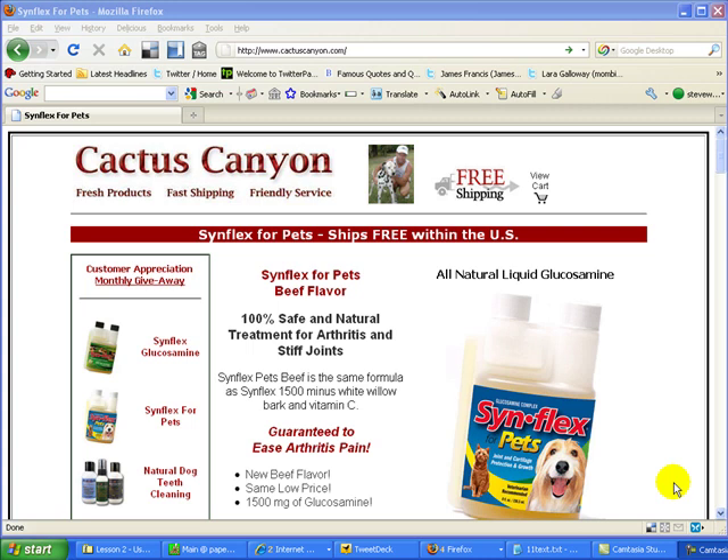Cats will show those signs, and glucosamine works for cat arthritis in the same way that it works with dog arthritis. The glucosamine that we sell, Synflex, is really easy to use. It has a measuring cap at the top, and you can just squeeze the dosage out. It has the marks on it, and you pour it over your cat's food.